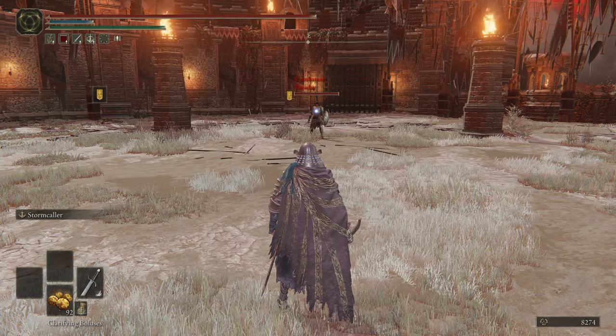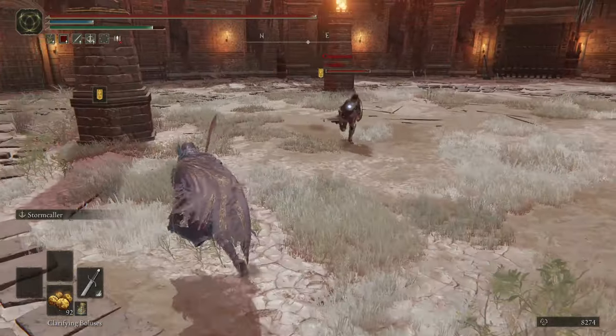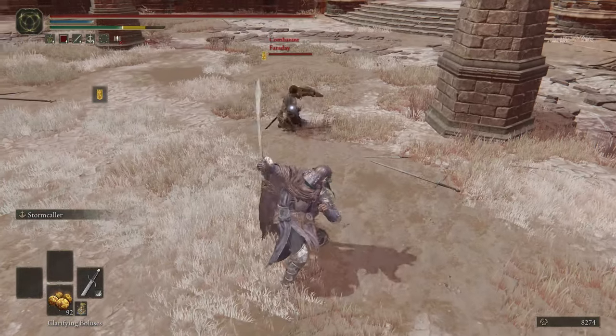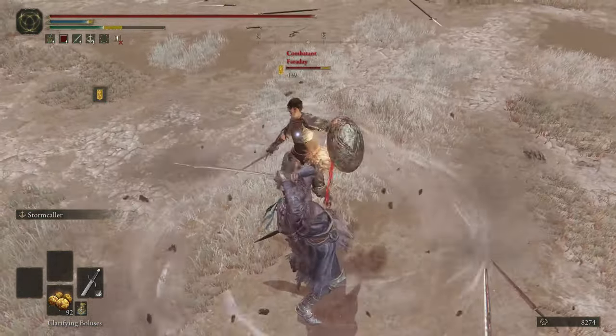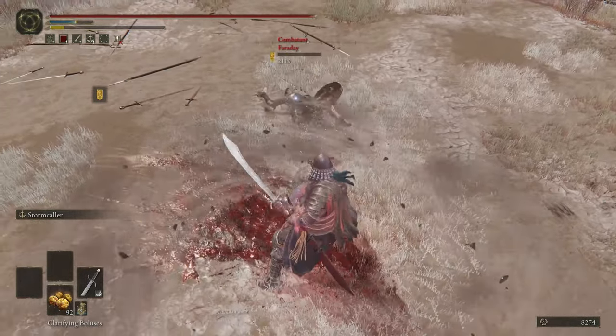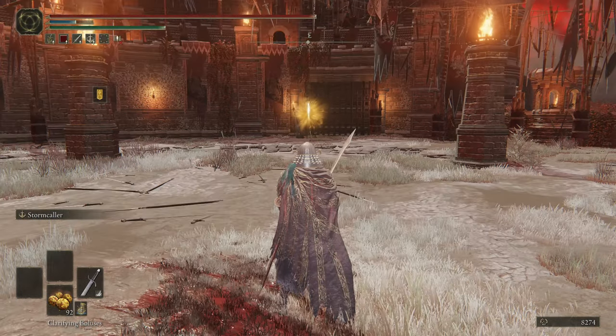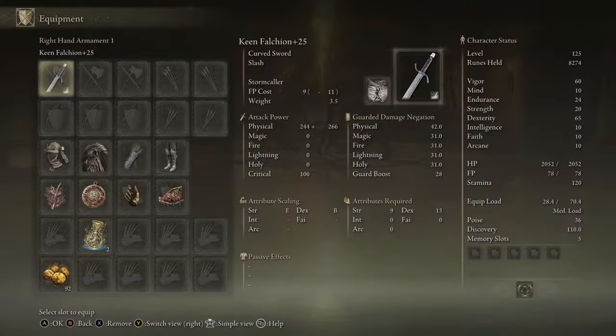Falchion with Stormcaller — I'm not sure how I feel about this. Well, now I know how I feel about it, and I like it. Honestly, I think we just chalk it up to the Keen Falchion with Stormcaller being goated, and we just move on.